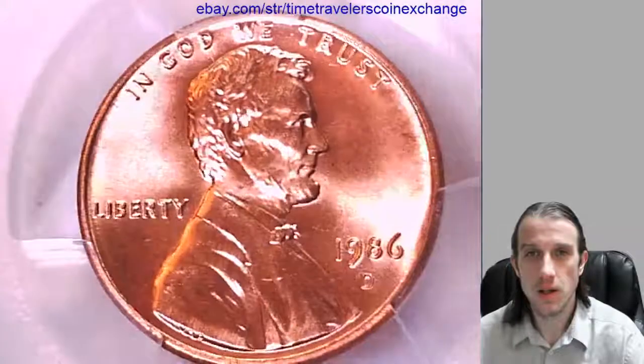I'll have some more coins coming up for you guys soon. Thank you for watching. See you guys then.